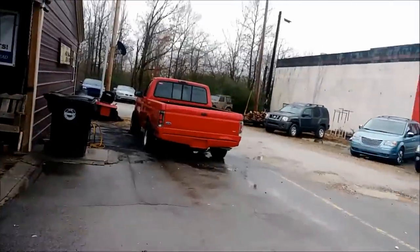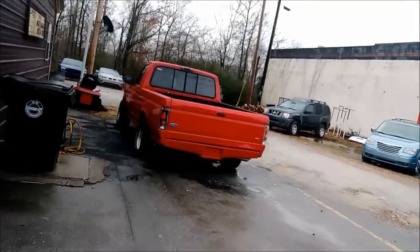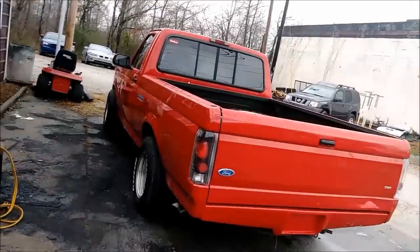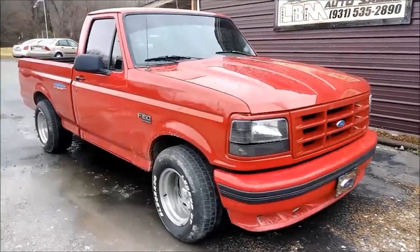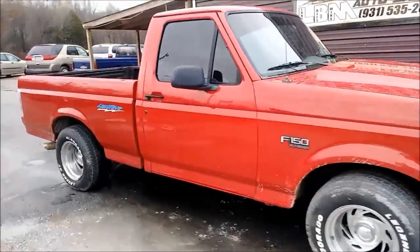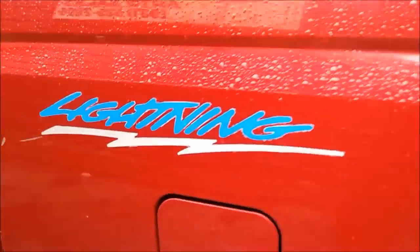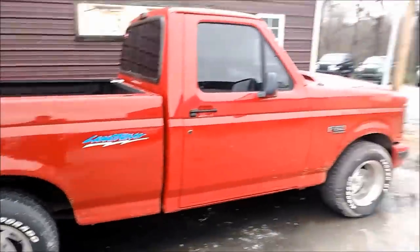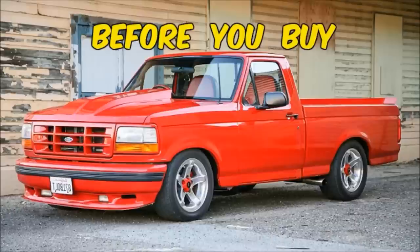Somewhere, in an abandoned SVT warehouse, laid a pile of old Mustang Cobra and GT40 parts. Then, out of nowhere, lightning struck. See what I did there? And at that very moment, the Ford SVT Lightning was born.